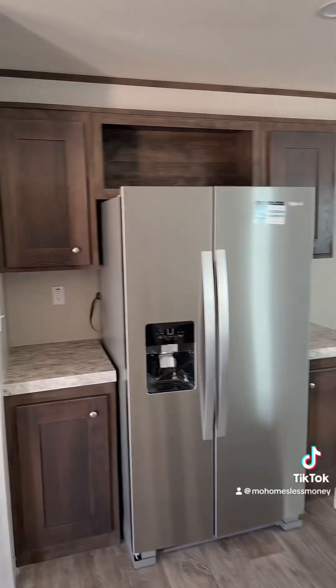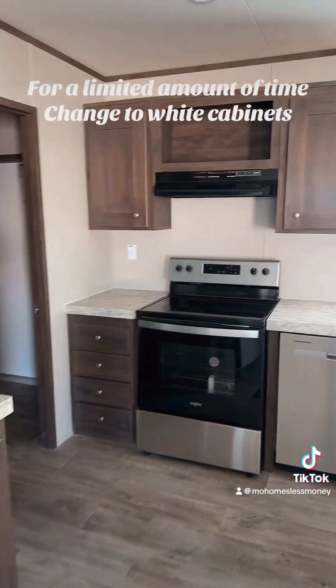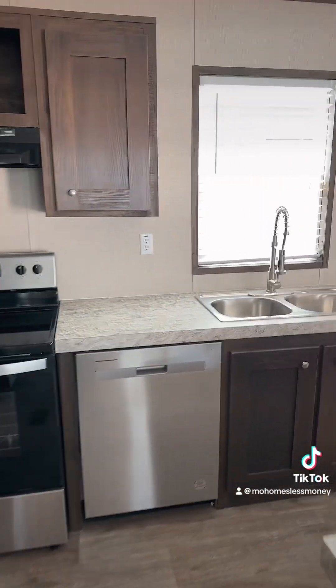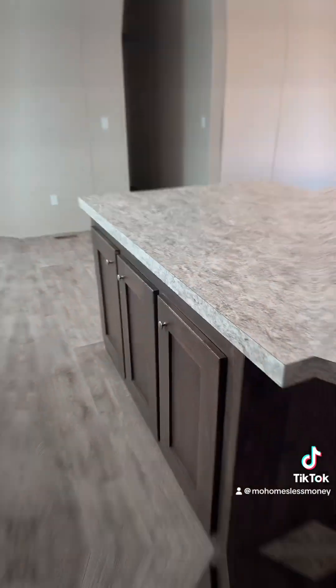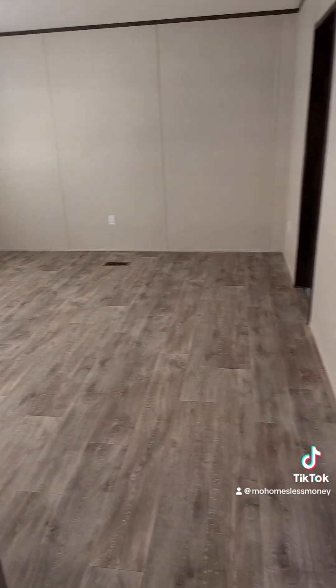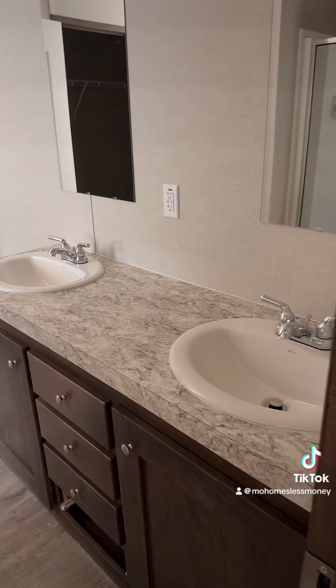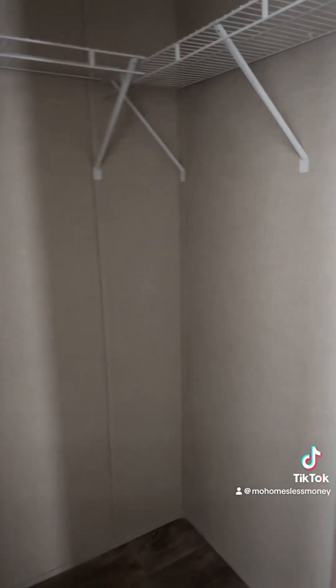In here we have a tobacco cabinet, but for a promotion that's going on right now, you can actually get white cabinets in this model. Here's your primary suite with a two-sink vanity, 60-inch walk-in shower. You can also do a shower tub combo with a garden tub, and your walk-in closet.